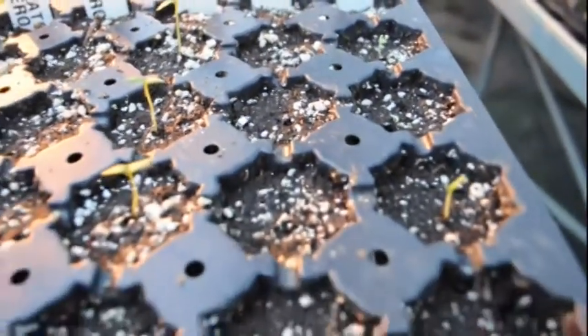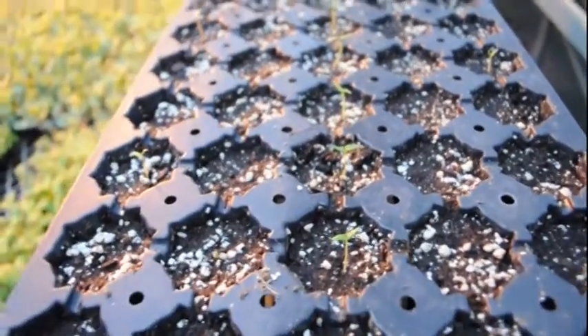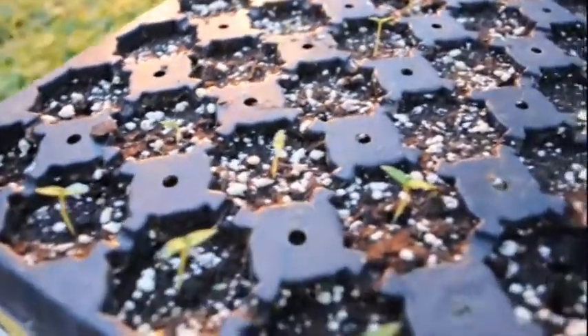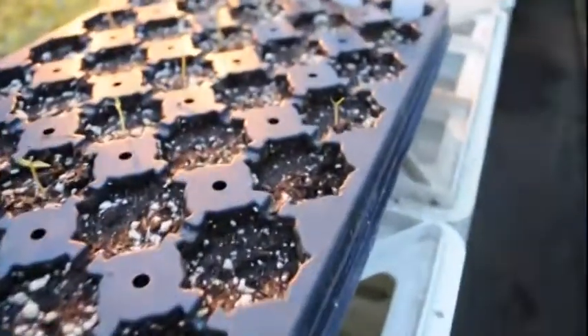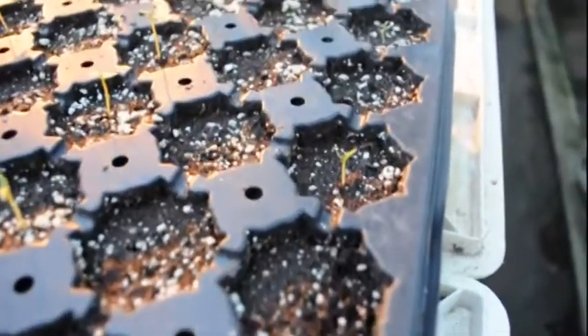Hopefully by then this entire tray has sprouted. So far I am very happy with the germination ratio of the ones that have come up — they've all been 100 percent. These new ones that are coming up, not all of them have come up yet, but I do see that they're poking through.